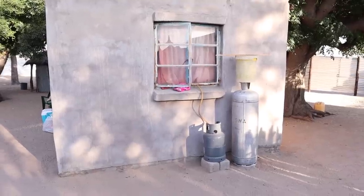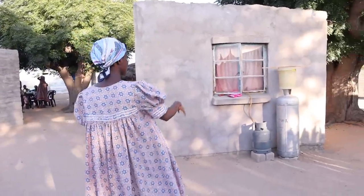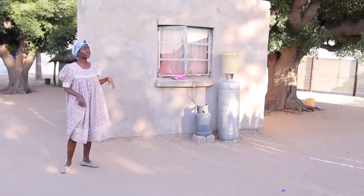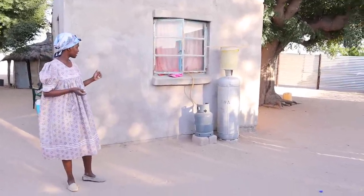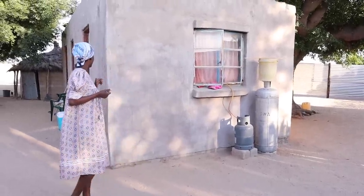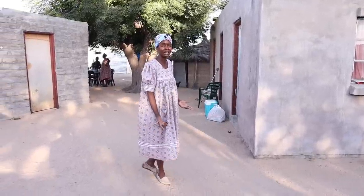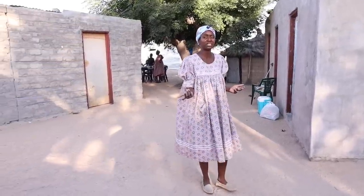My mother also has a couple of gas tanks - maybe three or four. She uses them for the stove, for baking, for cooking. In the afternoon when she wants to prepare something quickly, or most of the time for making breakfast like today when they made tea. Inside the room is her small kitchen, but to be honest they don't use it as much as the one outside - really only on special occasions, like when she's not feeling well.